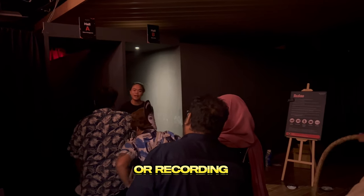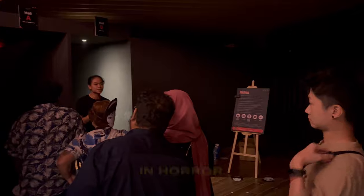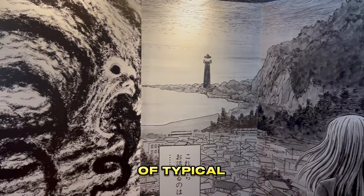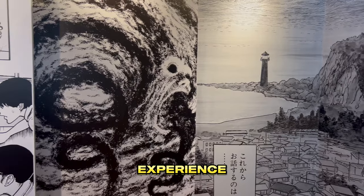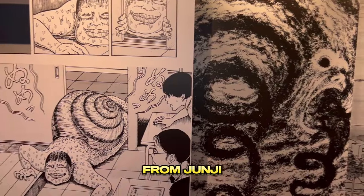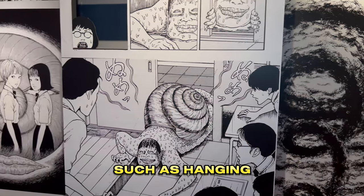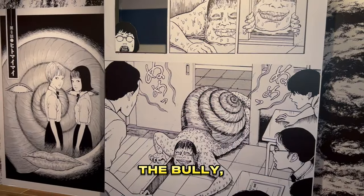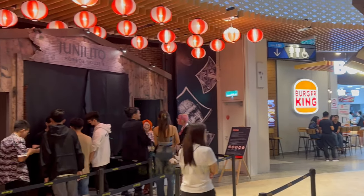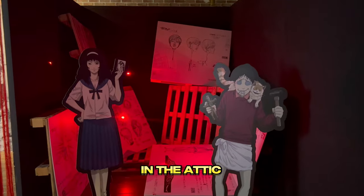No filming or recording was allowed in the horror halls, but they consisted of a typical haunted hall experience with features and scare actors from Junji Ito's collections, such as hanging balloons, the bully, Hitler's statue, Soichi, and long hair in the attic.